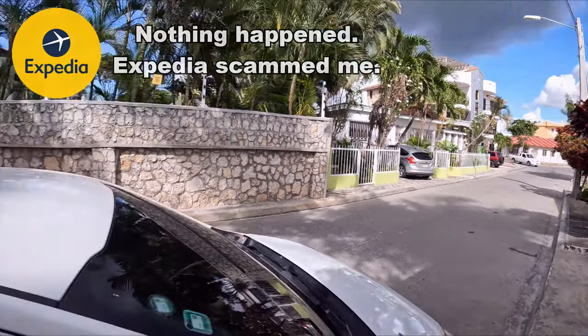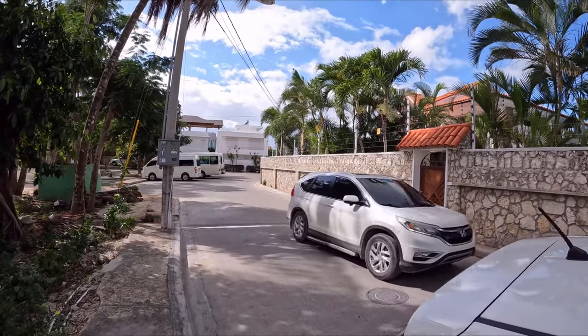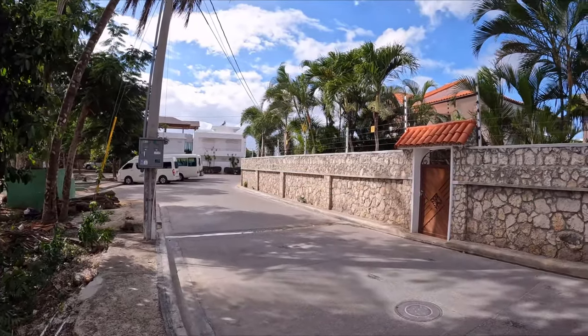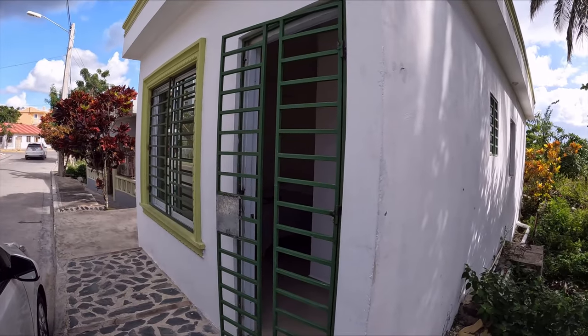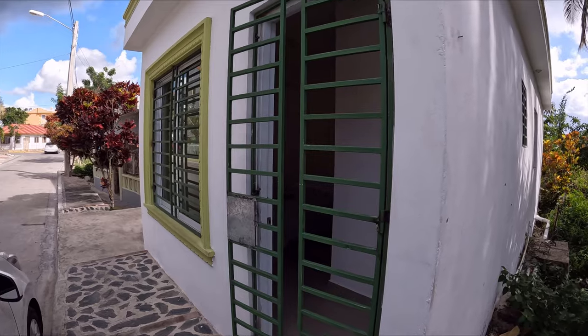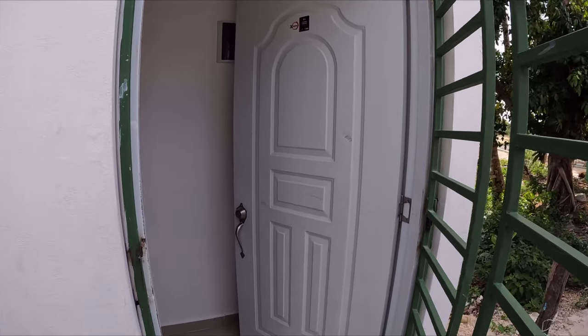Anyway, I'm here in Bayahibe, close to the beach — just 200 meters straight ahead. Tomorrow I'm going to Isla Saona, and today I've booked this small, tiny house for $20 a day through Airbnb. Let me show you what you get for $20.